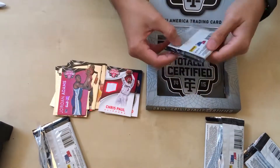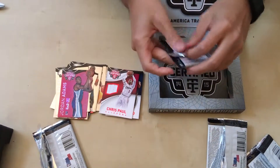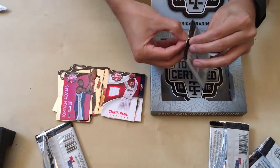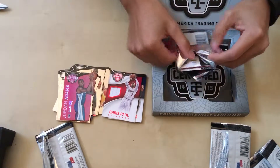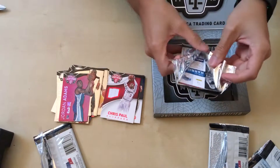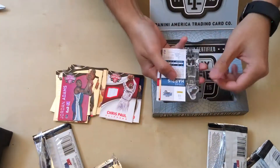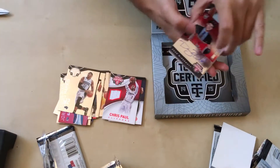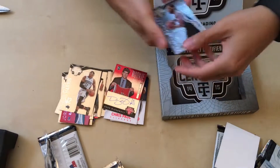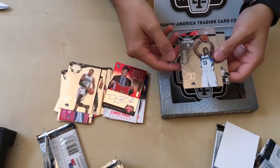Last pack — here we go, something good. Chris Paul jersey is pretty nice. Tobias — just an insert there. Doug McDermott rookie. My boy Kawhi. CJ Wilcox rookie. And a Thaddeus Young.